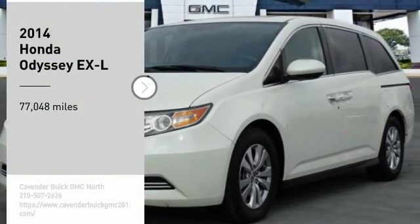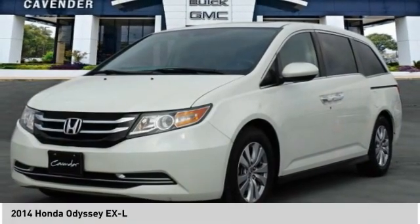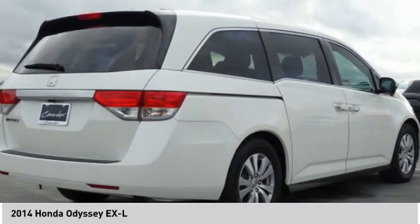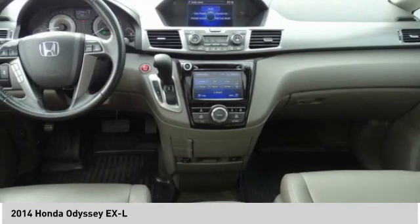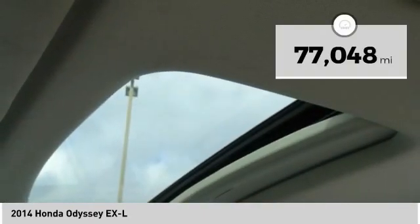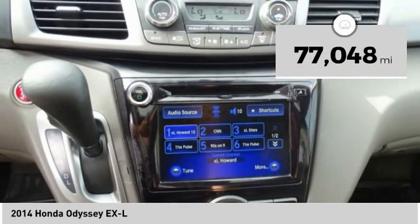Stop by and take a look at the 2014 Odyssey. The Honda Odyssey is a showcase of distinguished style, captivating technology, and advanced safety features — a must for all families. This vehicle has less than 80,000 miles.